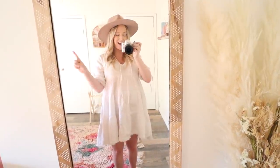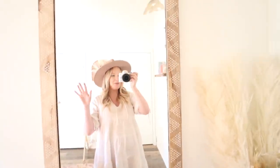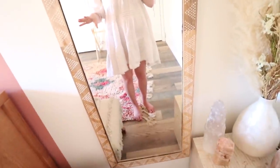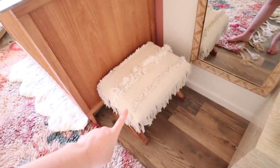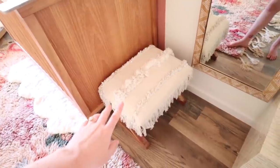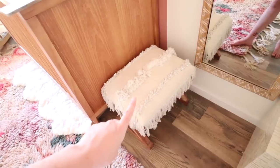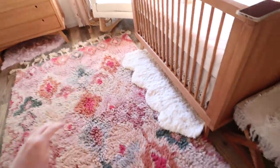We have a big mirror that was actually at the house we stayed at during our babymoon, so it's very special. It's from Target and I think it's so cute. I also have a stool I've had for years — I brought it in here to use as a footrest for the rocking chair.